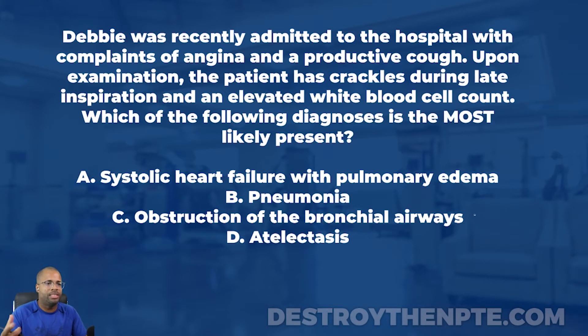Debbie was recently admitted with complaints of angina — we know that is chest pain, a medical term for chest pain — and a productive cough. There are different pulmonary conditions that can cause chest pain, not just myocardial infarction. A productive cough typically results from fluid in the lungs — sputum or mucus that can be coughed up. When a pulmonary condition involves mucus or fluid buildup, it often results in a productive cough.